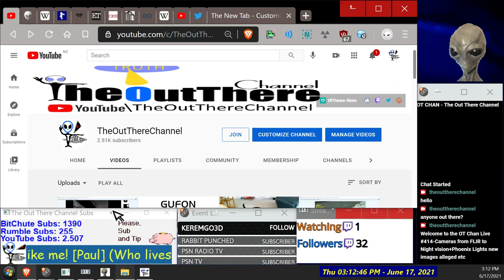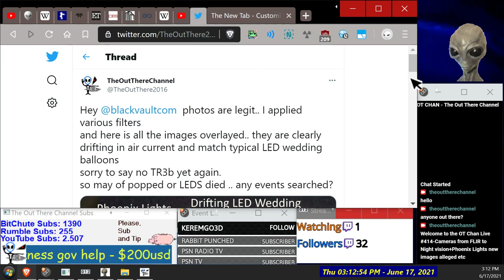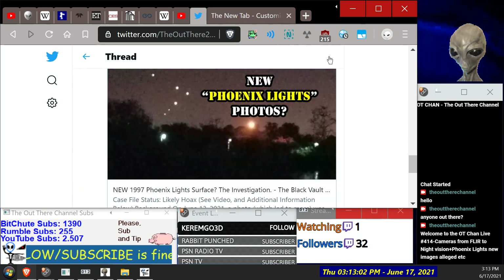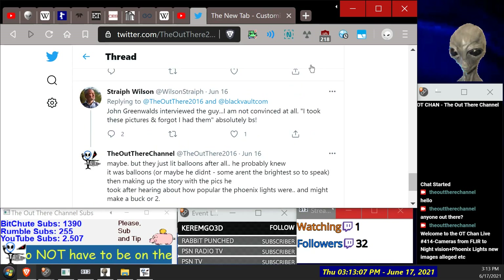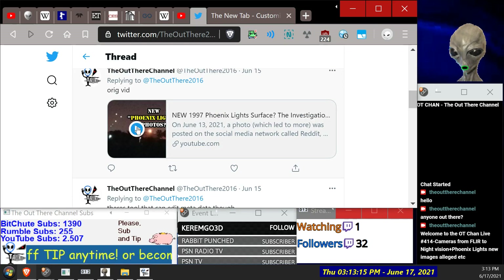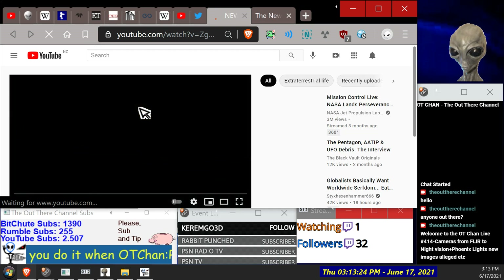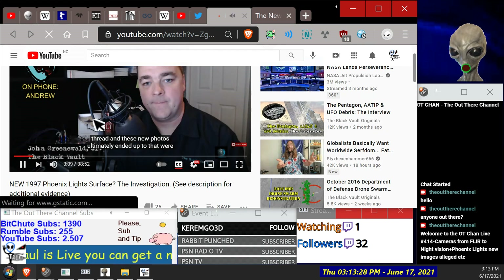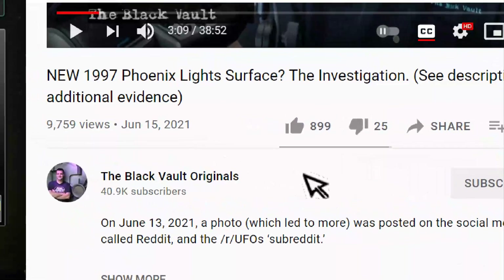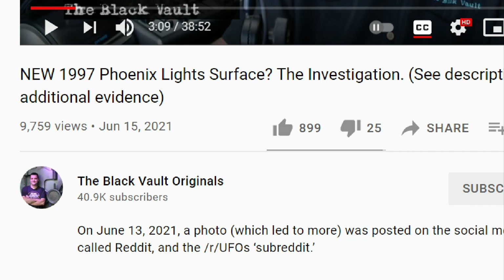Let's go on to the Phoenix Lights one now. I posted all the bits and pieces in the same Twitter comment. New 1997 Phoenix Lights surface investigation — see description for additional evidence. It looks like he's changed the title. I don't think he's pinned his comment — unless Google deleted it. Looks like all my comments have vanished — we're being suppressed.